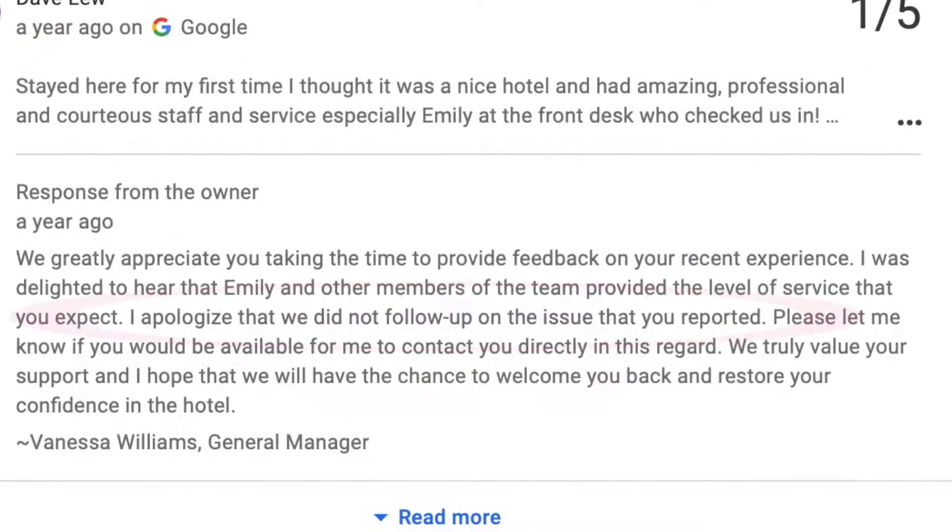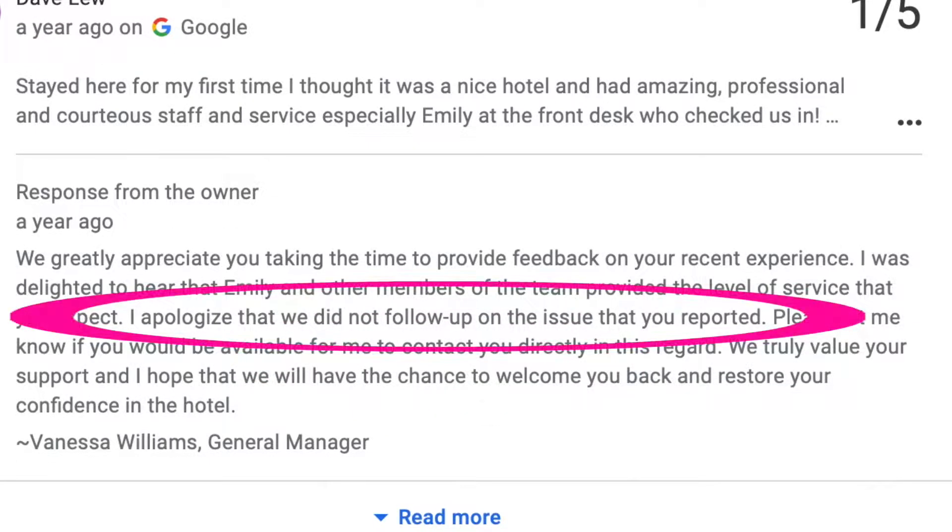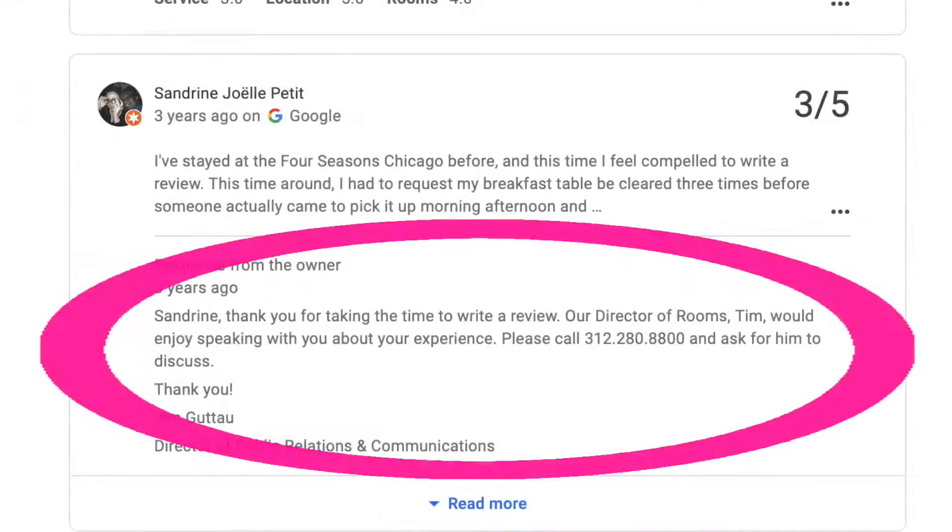Number five, be transparent about mistakes. Number six, offer solutions.